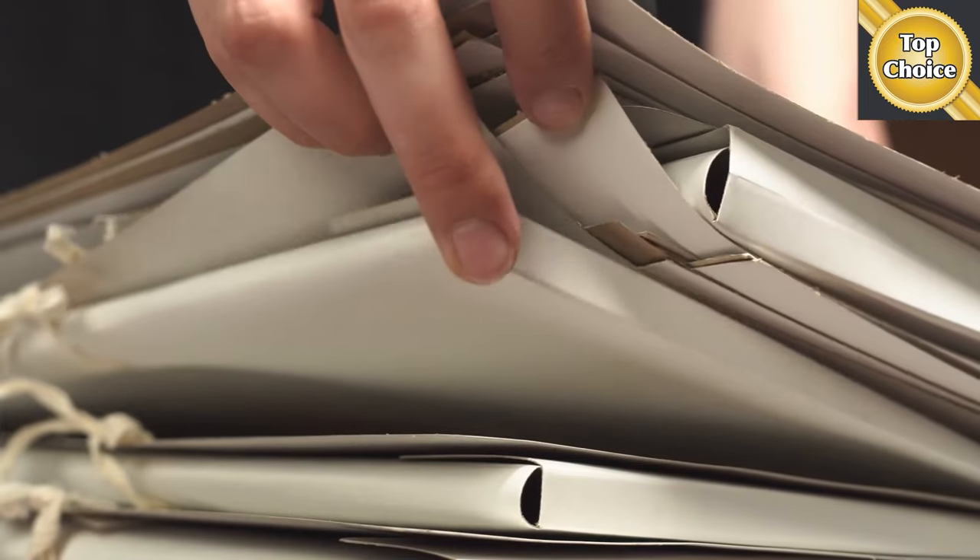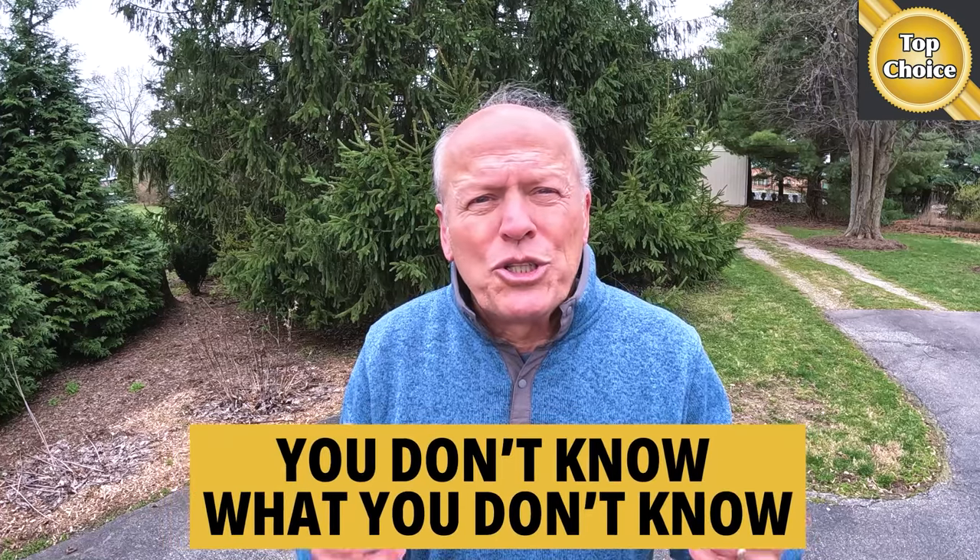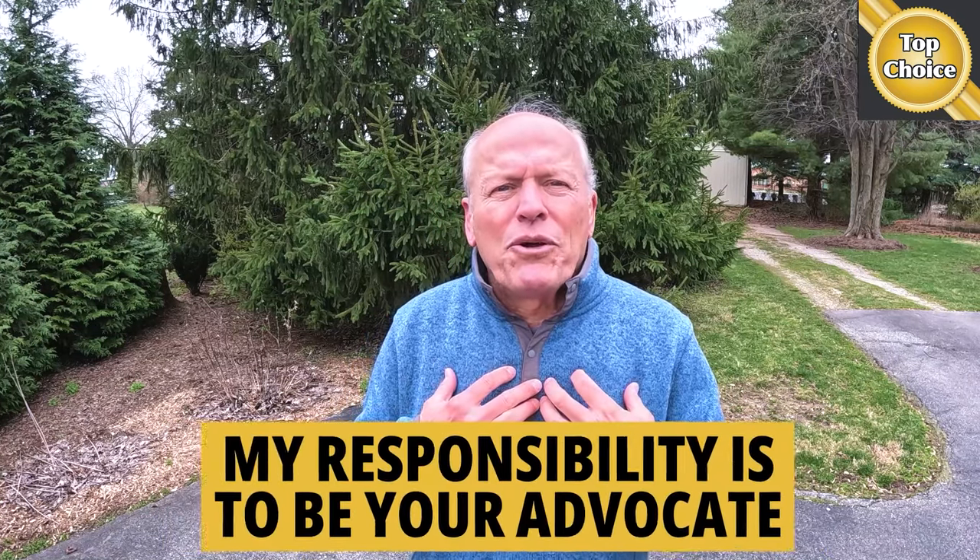Most importantly, when I work with you on a new construction project, I am the only person in the transaction who, by law, must act in your best interest. I have a fiduciary responsibility to do so. The typical purchase agreement on an existing house is 8 pages; on a construction contract, it might be 40 or 50 pages long, or maybe even twice that. There's nobody who will guide you through that except for me. You don't know what you don't know — I can be a difference maker and I will be your advocate. Home building is a people business and stuff is going to happen, no matter how good the builder is.